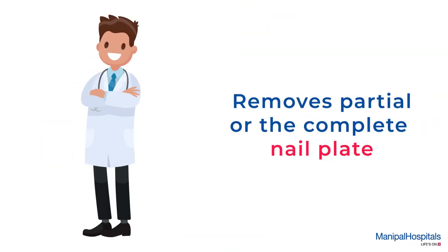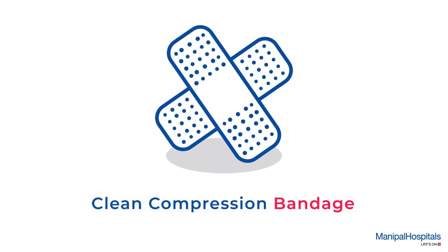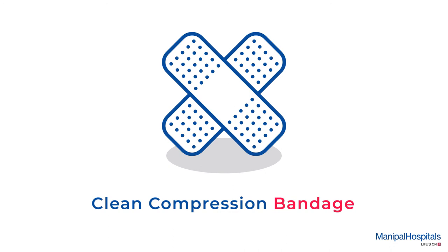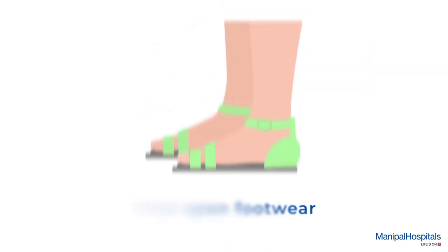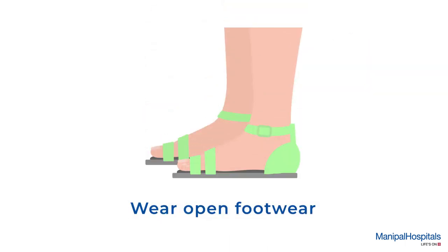A clean compression bandage is applied to the toenail. This is an invasive procedure that takes about 15 minutes. Post procedure, you must keep your foot in a raised position until the area is healed and wear open footwear.